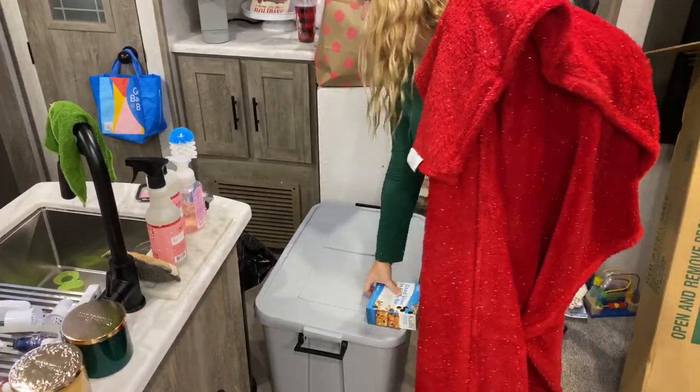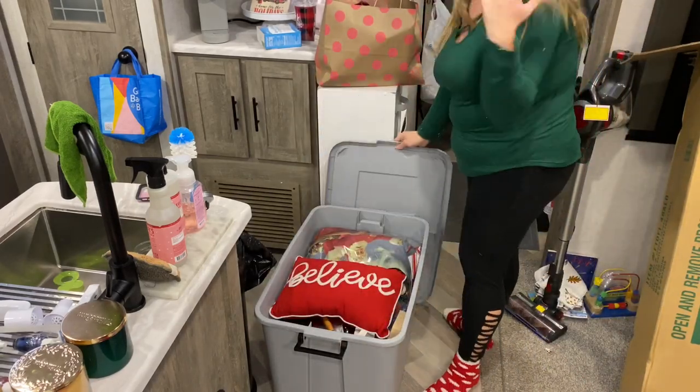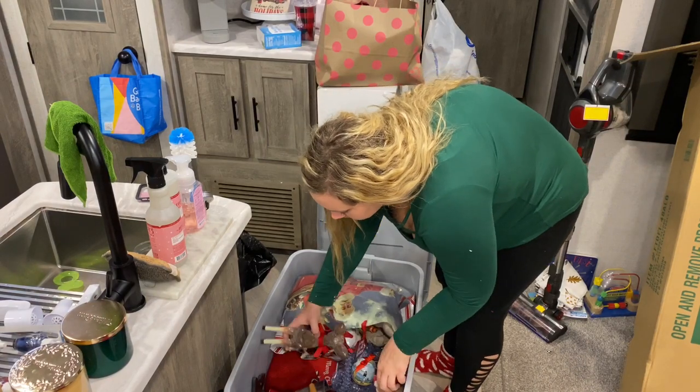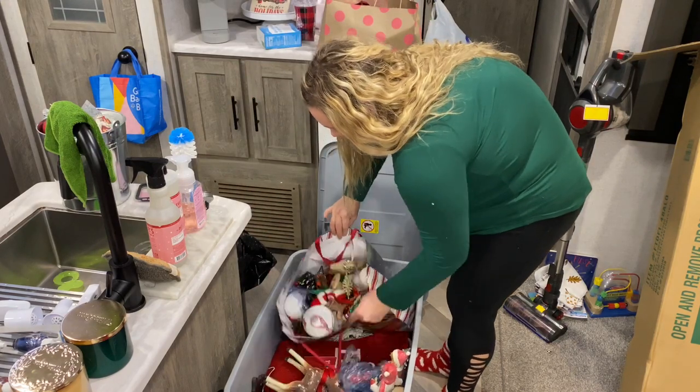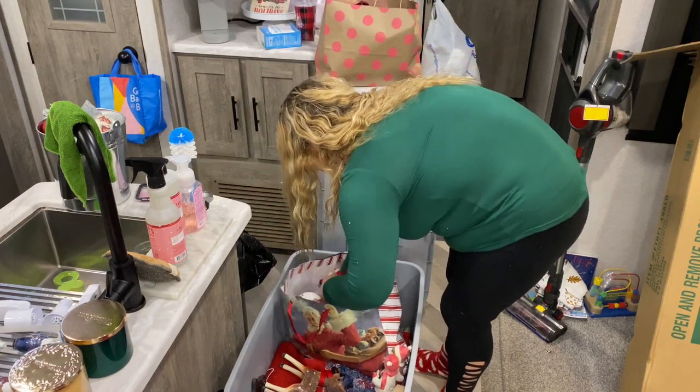Now I'm getting into everything that we had last year and I'm only grabbing a few things — the Christmas ornaments, the stockings, and the garland that I got at Target last year. The Christmas ornaments are pretty plain; I just got red and white sparkly bulbs and I'll be putting those on our little tree, as well as some of the new ornaments that I got this year at Hobby Lobby.